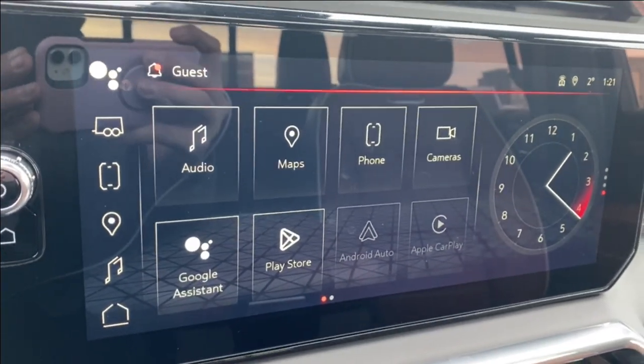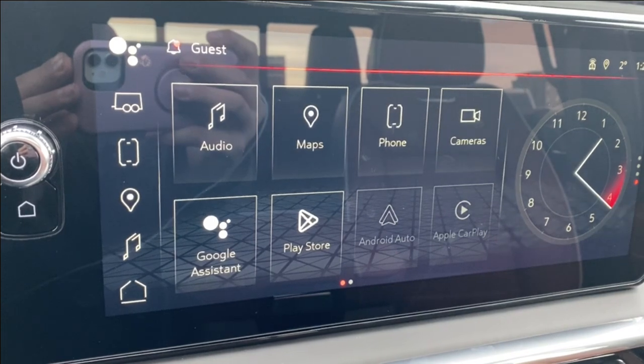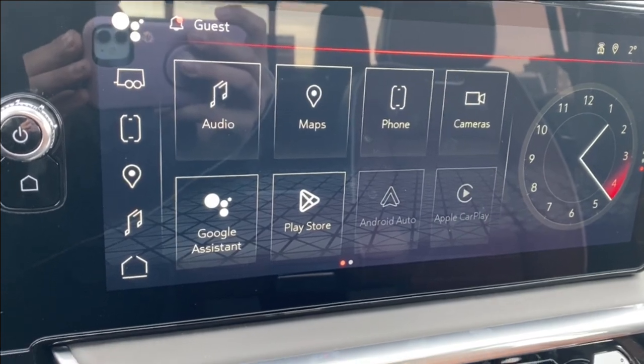The entertainment center is where you're going to find your audio. You'll have AM, FM, and SiriusXM radio. Navigation, more phone settings if you're connected, as well as cameras that you can look through, Android Auto and Apple CarPlay.